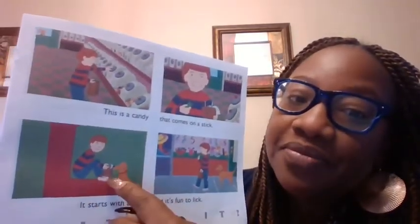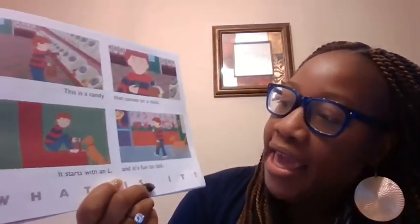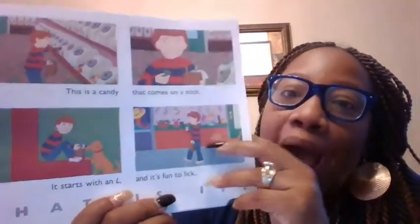This is a candy that comes on a stick. It starts with what letter? An L. That's right. And it's fun to lick. What is it? Lollipop. Lollipop.